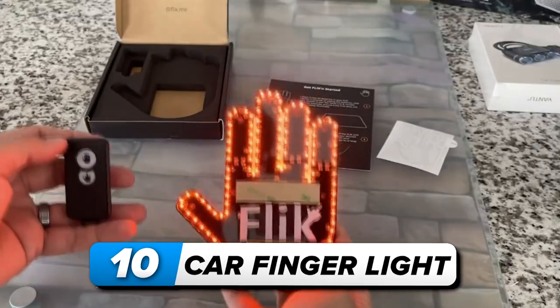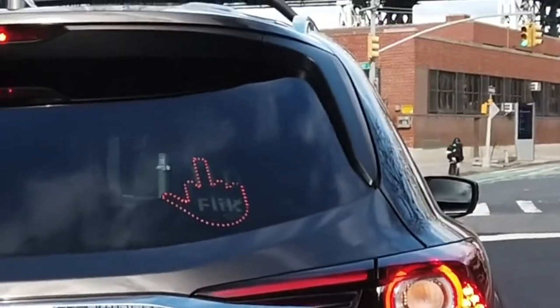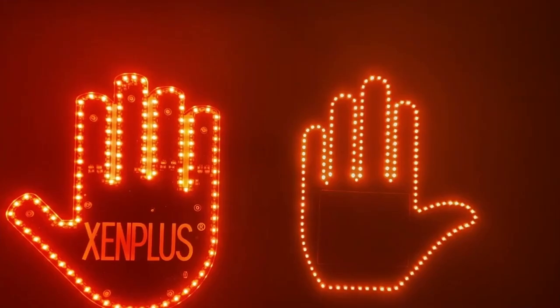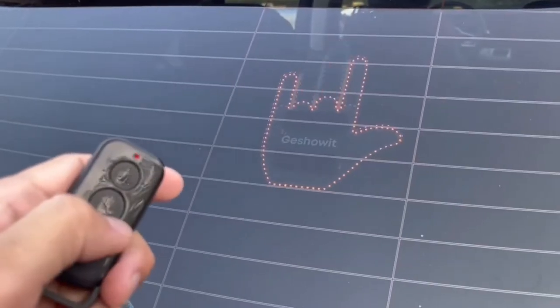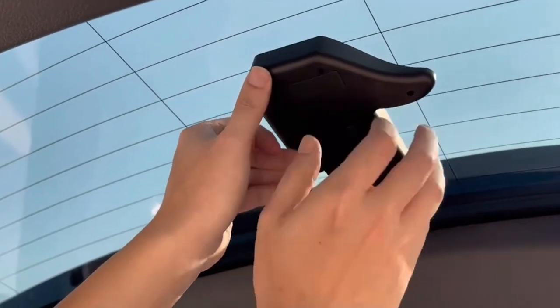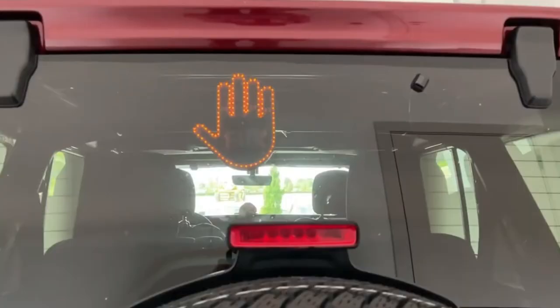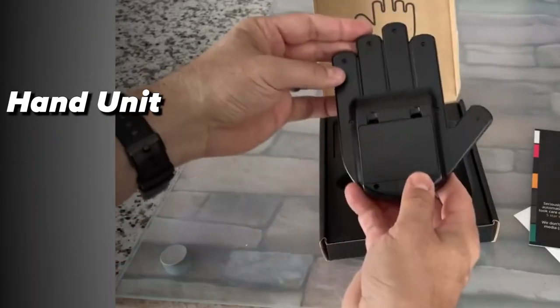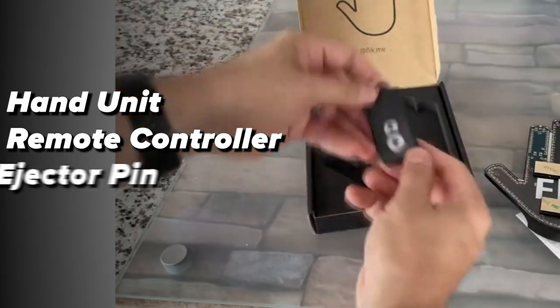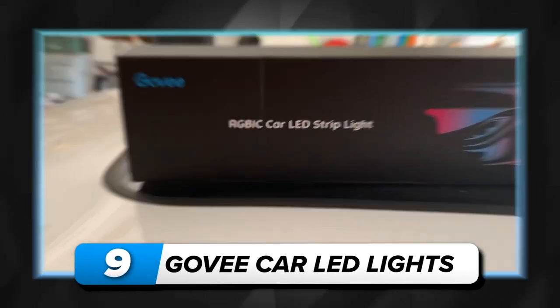Number 10: car finger light. Make a statement on the road with the car finger light. This quirky car gadget is perfect for expressing emotions to fellow drivers in a safe and amusing manner. Equipped with 175 bright LED light beads, it guarantees visibility day and night. Easily installed using 3M velcro adhesive strips, its amber yellow non-flashing lights ensure legality in most US states. The package includes a hand unit, remote controller, ejector pin, and user manual — grab yours for $45.